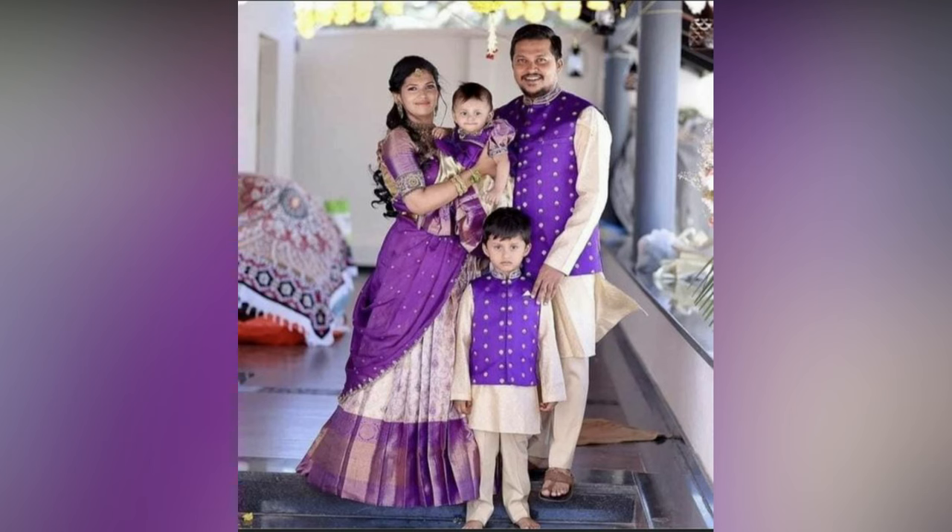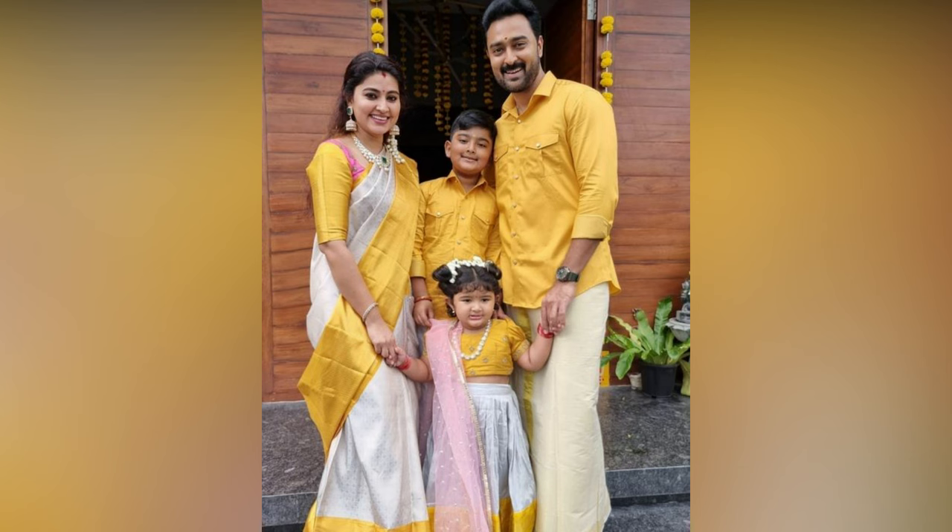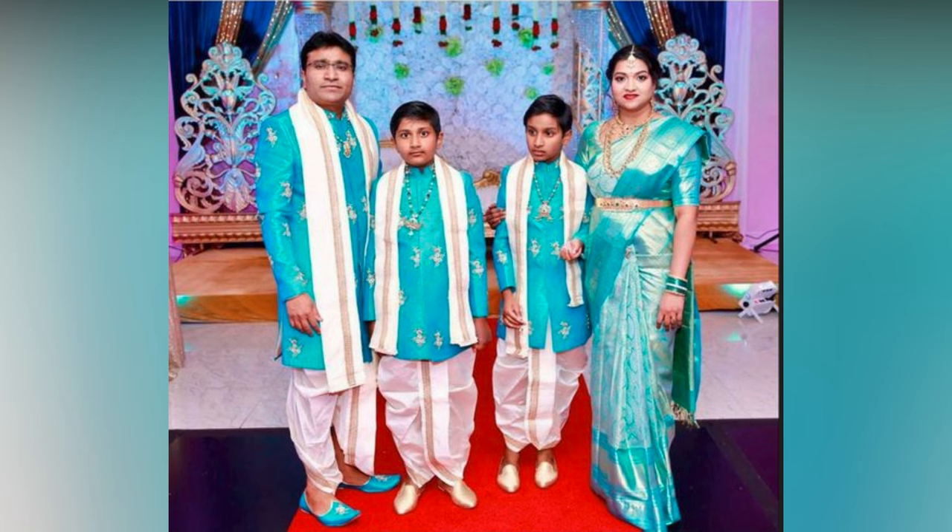Matching family outfits are a stylish choice for any occasion. However, if done wrong, these family matching outfits might end up looking like costumes instead of chic attire.